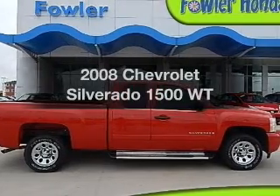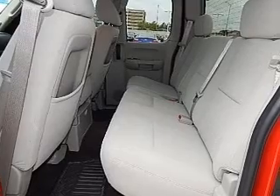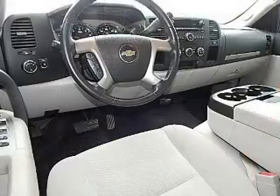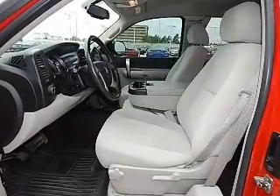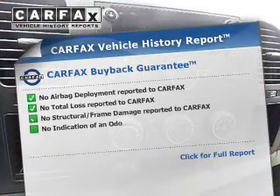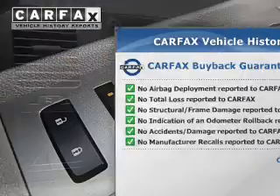Get noticed in this 2008 Chevrolet Silverado 1500. If you're looking for an automobile with great attributes, look no further. The powertrain includes rear-wheel drive with a powerful eight-cylinder engine driven by an automatic transmission. The anti-lock braking system will keep you safe on the road. This vehicle comes with a CARFAX report, which reduces your buying risk by providing the vehicle's history before you purchase.